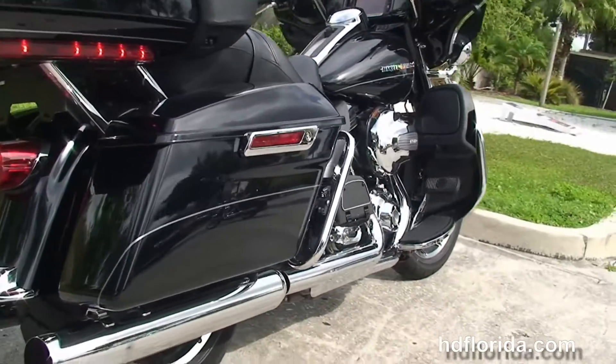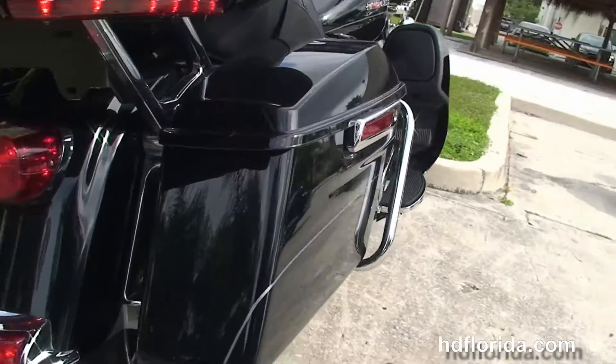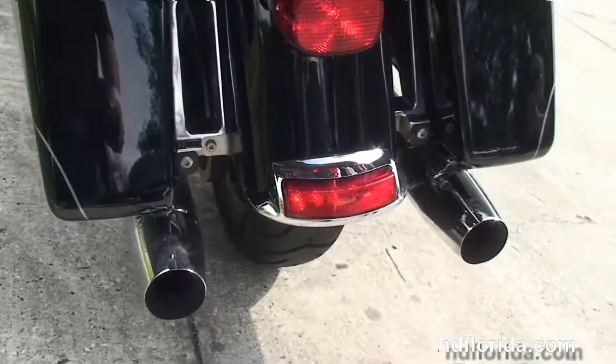Full-size rider and passenger floorboards, heat shields, the all-new chrome saddlebag guards, and the one-touch hard-locking saddlebags.